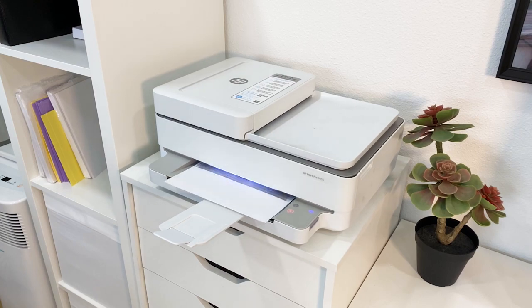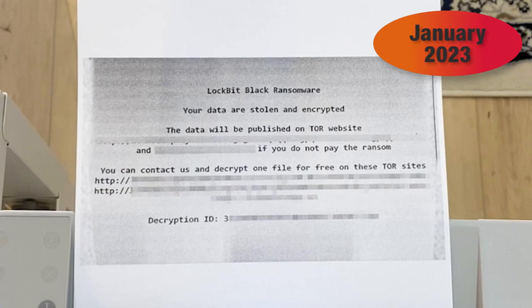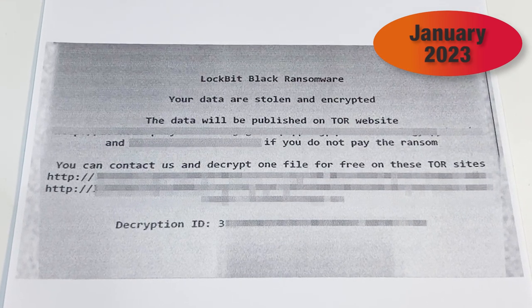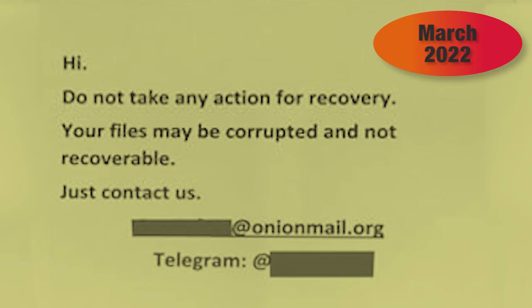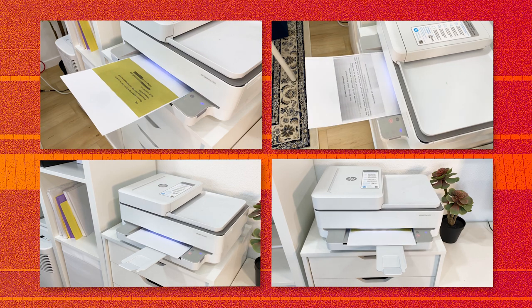Attackers have used printers as messengers, pushing out ransom notes, like this attack in January at the Royal Mail Postal and Delivery Service in the U.K. — pay up, or we reveal all the sensitive info we've stolen and scrambled. Last year, it was this ransom note spewing from printers on a government network in the U.S. These attacks are flashy, made to be seen.